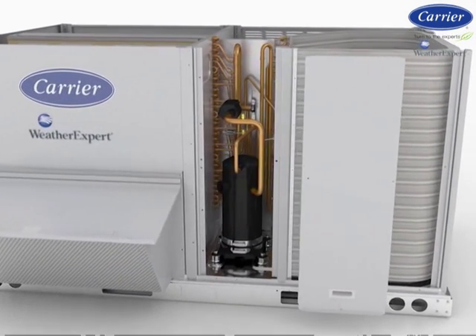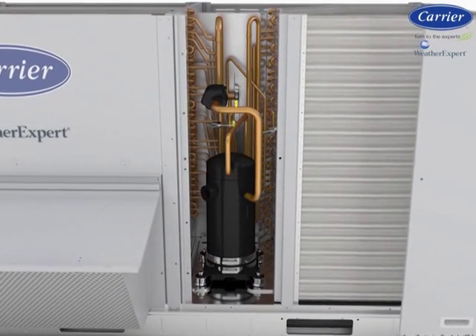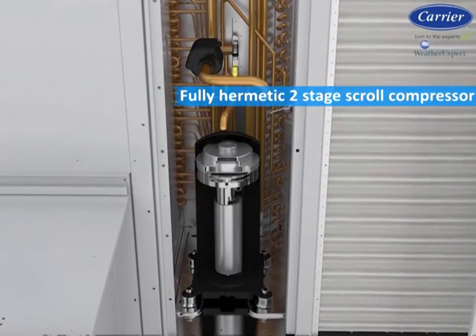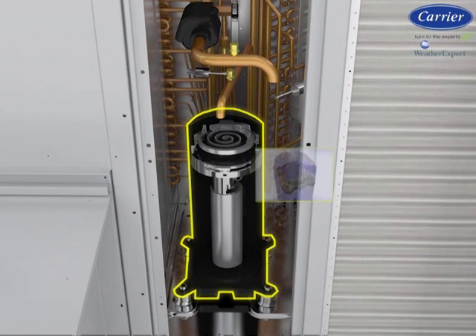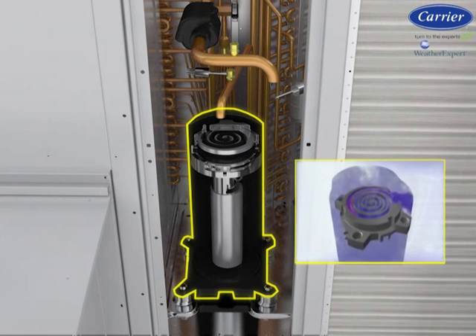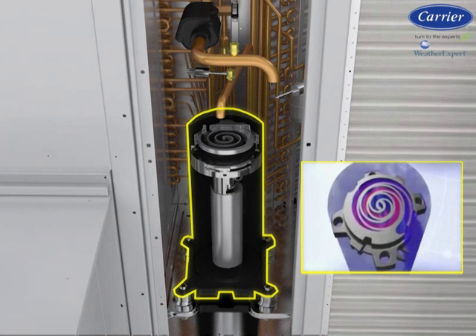At the heart of the system is the compressor. Each WeatherExpert unit has a high-technology, fully hermetic, two-stage scroll compressor. This modulating multi-stage compressor helps provide more precise temperature control, lower humidity, and greater energy efficiency in comparison to fixed-capacity compressors.